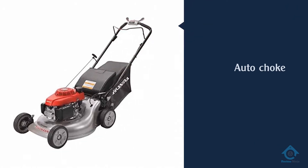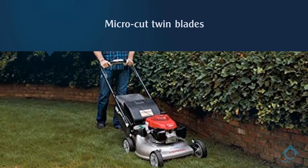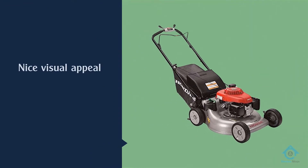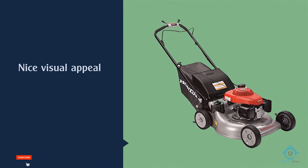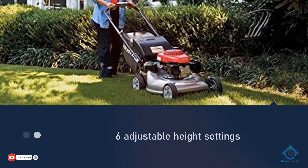This bad boy has an original Honda GC engine that can chug out more life than average products on the market. The developers threw in a couple of fancy features such as auto choke, smart drive, and micro cut twin blades for delivering a nice visual appeal on your lawn.